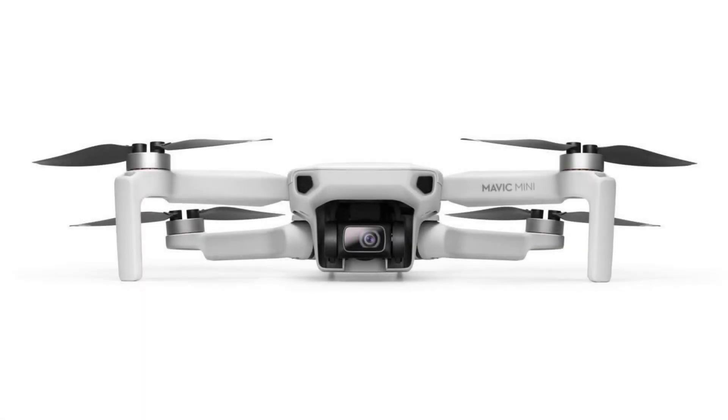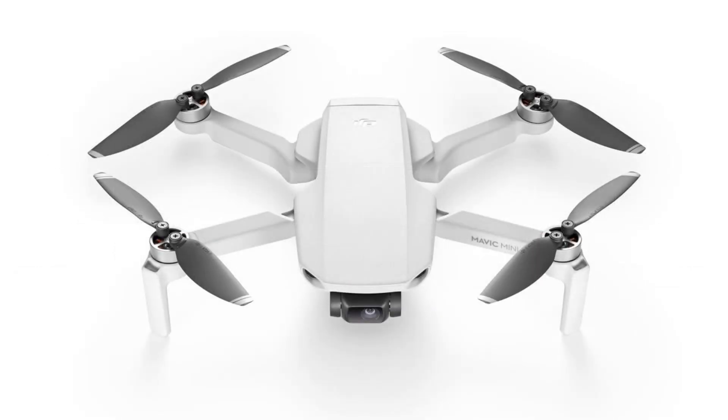Hi, I'm Don from Don Drones On. Today's announcement by the drone market leader DJI of a sub-250 drone, the Mavic Mini, is a watershed moment in the world of drones.